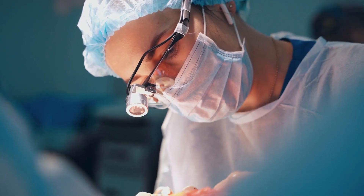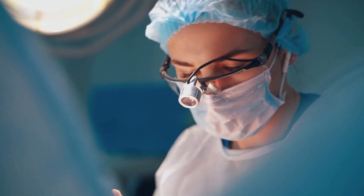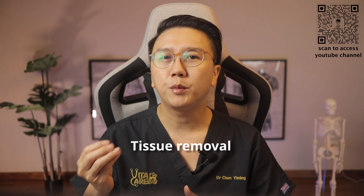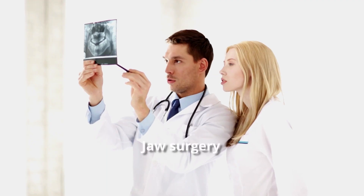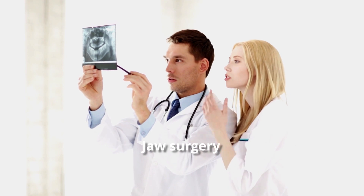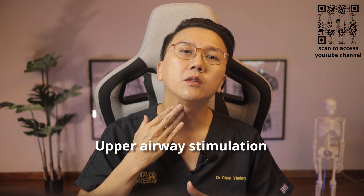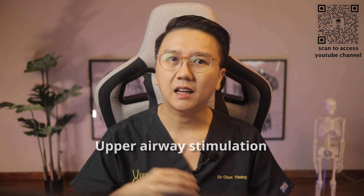In the event that non-surgical options are not effective, surgery may be recommended. Surgical options include tissue removal surgeries, where organs or tissues found to be obstructing the airway are removed; jaw surgery, where the position of the jaw is adjusted to enlarge the space behind your tongue and soft palate; and upper airway stimulation, where a small device is implanted into your chest that delivers an electrical impulse triggering tongue movement when it senses an airway obstruction.